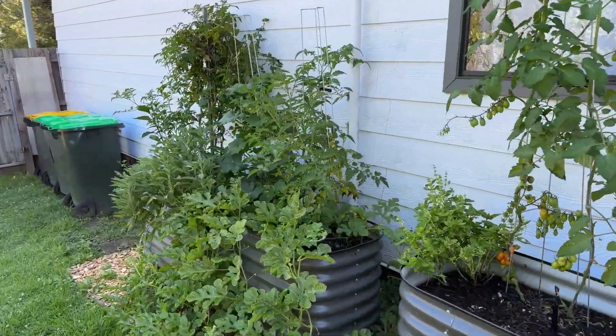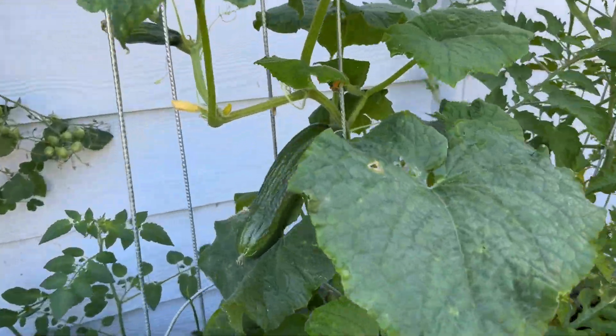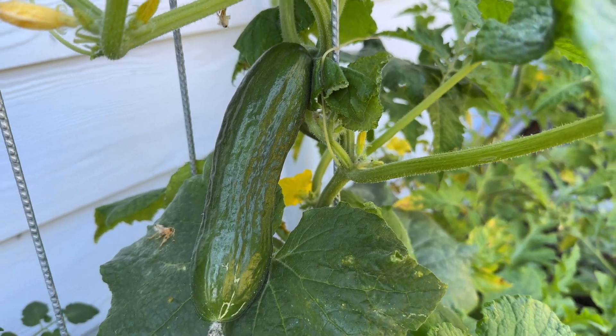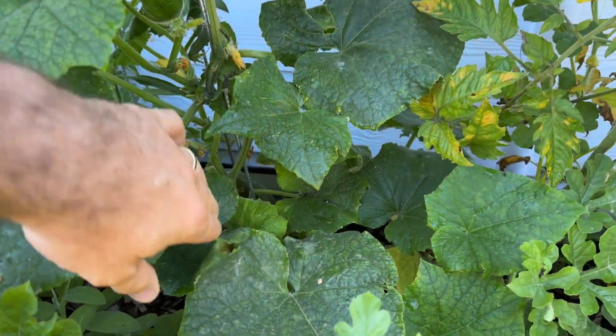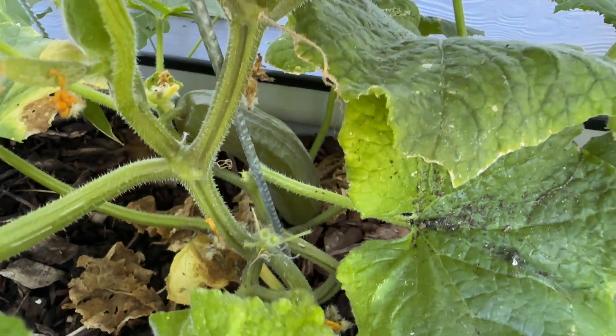I've got another vine growing down this way that I think has got another one that's ready to pick too. These are Lebanese cucumbers — I'm very impressed with the number of cucumbers that we're getting. Oh, there's another one down there too. Loads of cucumbers!